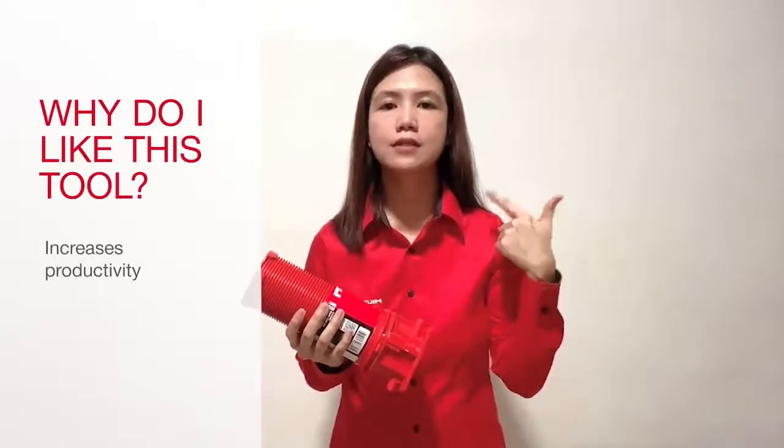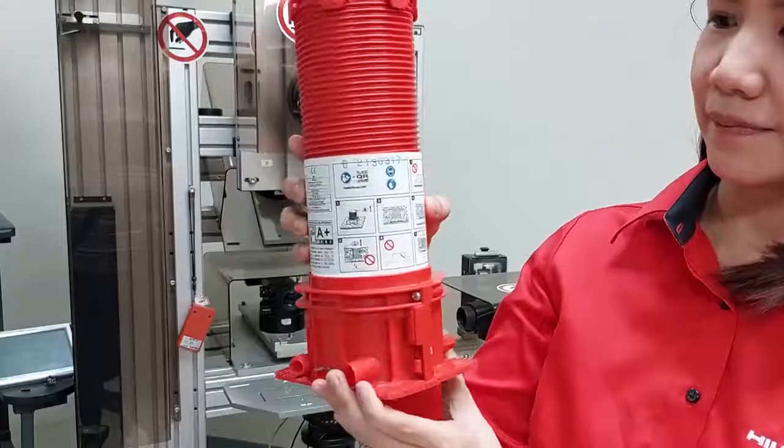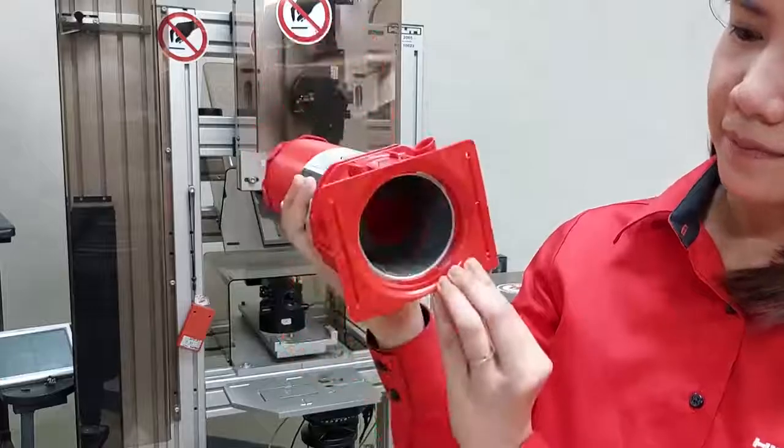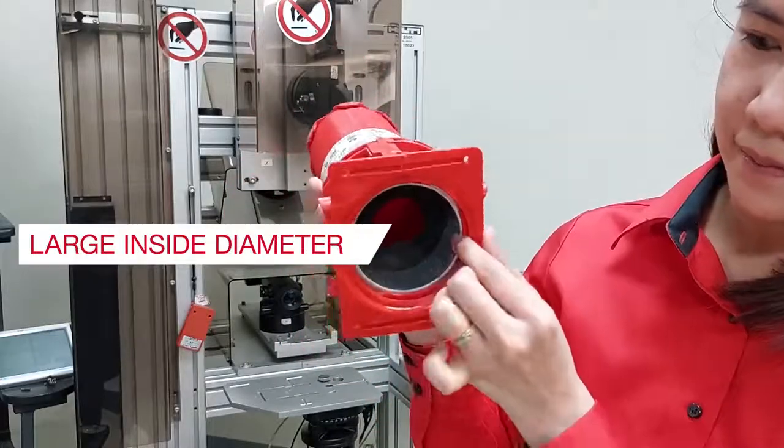It helps reduce labor costs, it increases productivity, and encourages positive inspections. And because size matters, CP680P sleeves have the smallest footprint, largest inside diameter, and closest center-to-center distance of any other fire stop sleeve in the market today.